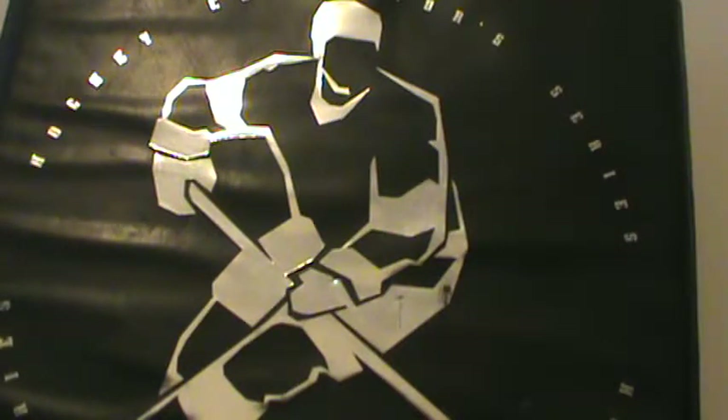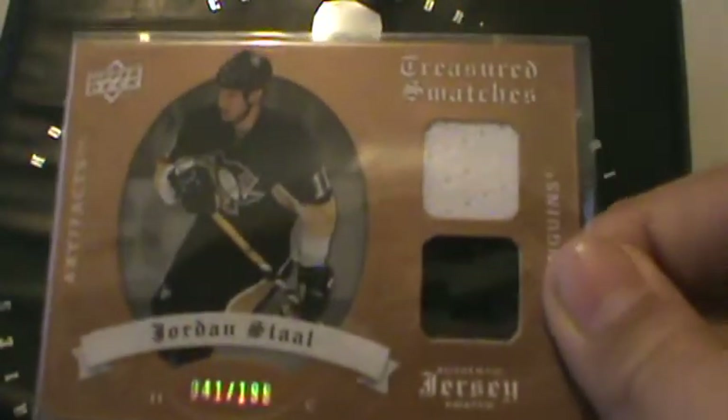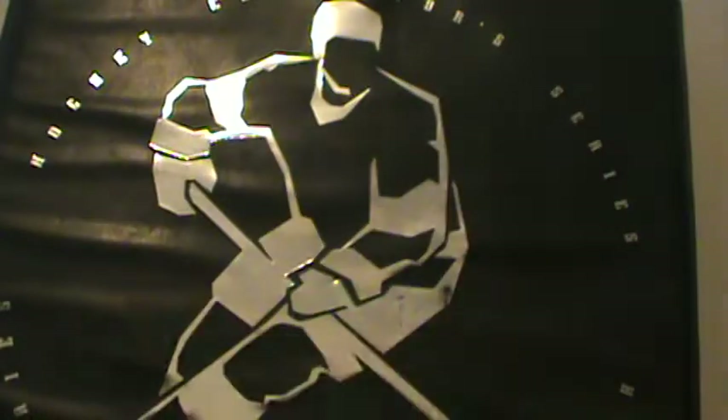The next one is a very nice card. It used to be a PC, but I dropped the PC. 08-09 Artifacts, Treasured Swatches, two different colors, Jordan Staal, number 21/99. Very nice card.